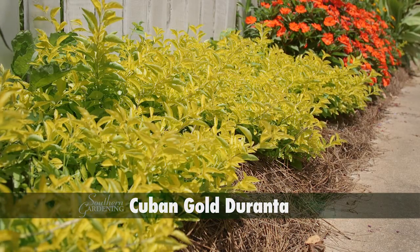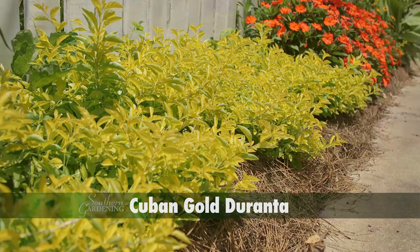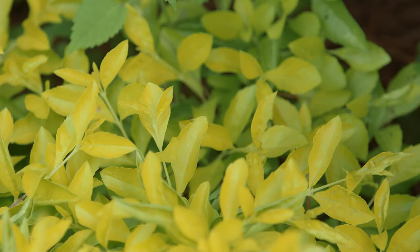Cuban Gold Duranta is a pleasant sight where its sunny bright colors are always welcome. I think it's easy to see why it's sometimes called the golden boxwood.